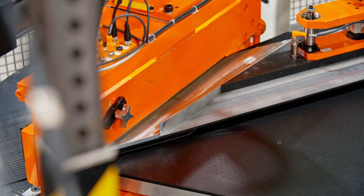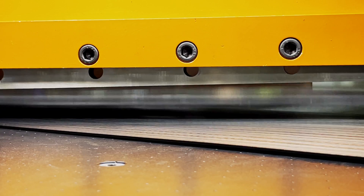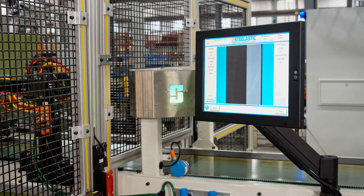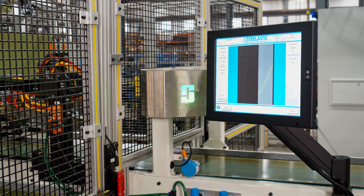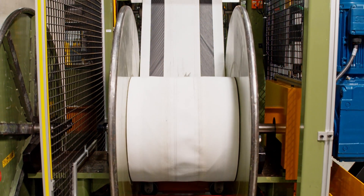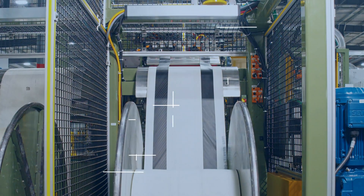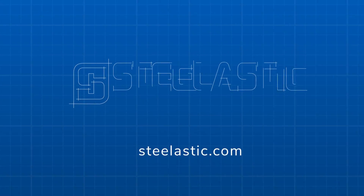Moving at an impressive 38 cuts per minute, the result is a reliable, quality spliced steel belt backed by traceable data. Contact Steelastic today for a free demonstration and discover why you should go calendar-less with our next generation extruded belt system.